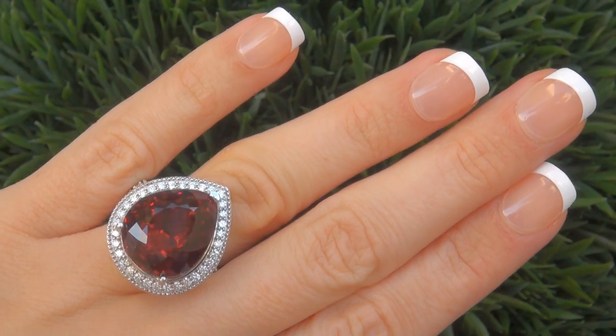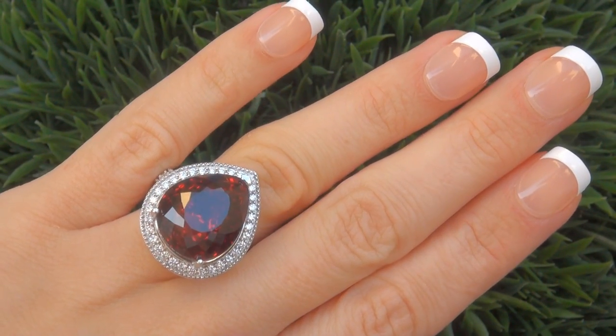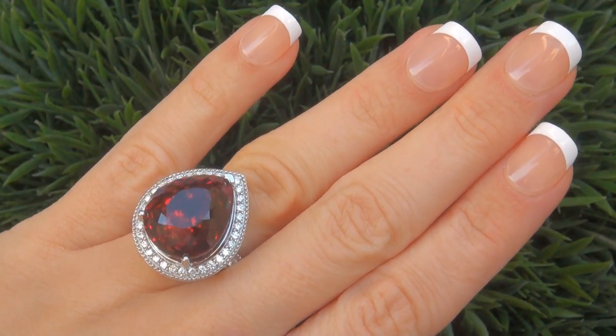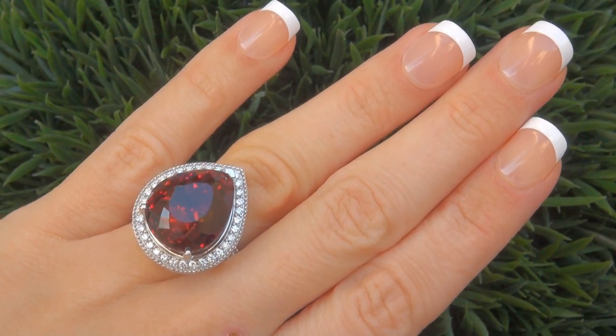This highly collectible ring comes to us from a Newport Beach, California heiress, who asked for our assistance in selling her multi-million dollar lifetime jewelry collection to help raise funds for a charity.